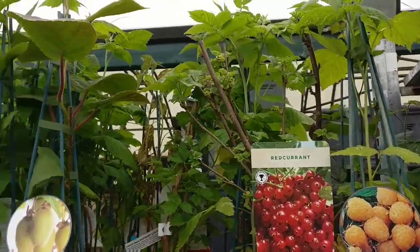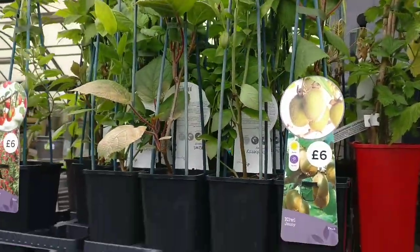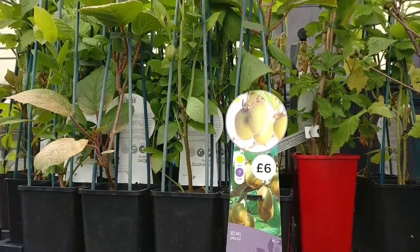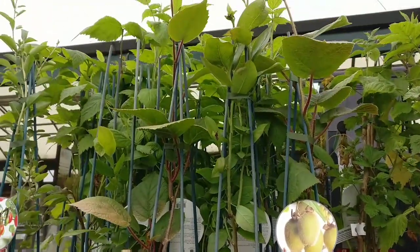They've got fruit bushes here. Is anyone actually growing a kiwi? Because I never have and I can't imagine that they do actually that well in this country.